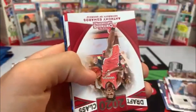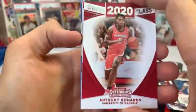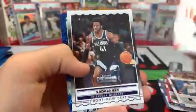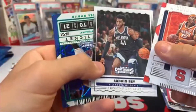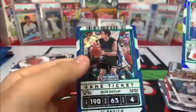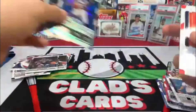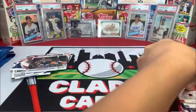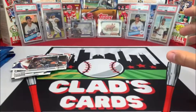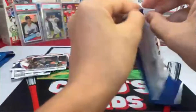Justin Jackson, there we go — number one overall draft pick Anthony Edwards. I hope we can get an auto today, that'd be really cool. Come on. Joel Embiid and JJ Redick. Really hoping for an autograph, that'd be really cool. Got three more packs to do it.